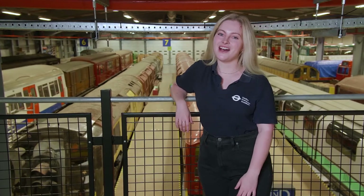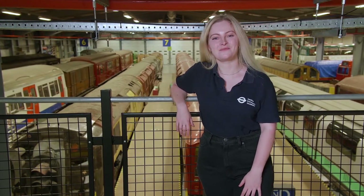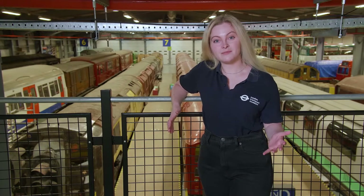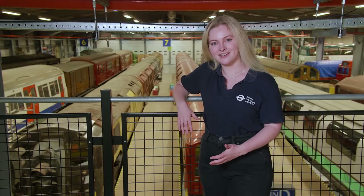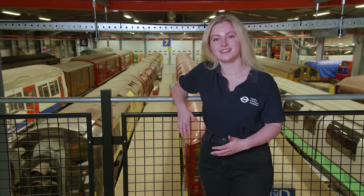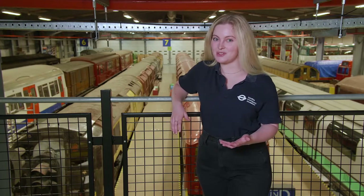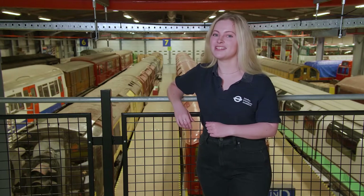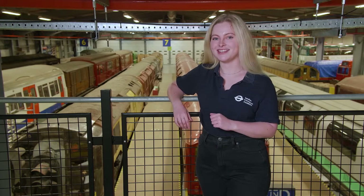Hi, welcome to Children's Art Week at the London Transport Museum. My name is Kate and for today's session, Depot Delve, we've come to the museum's depot at Acton Town to explore our extensive collection of poster art. Today we're going to explore the depot and the poster collection, talk to one of our curators, and then I'm going to set you a design challenge. So let's get started.